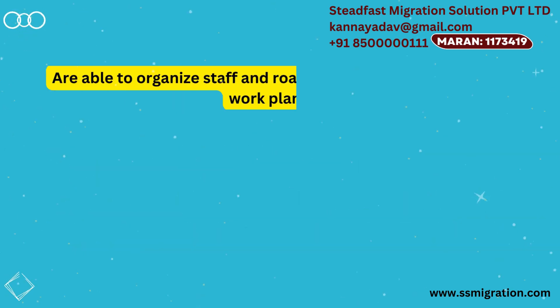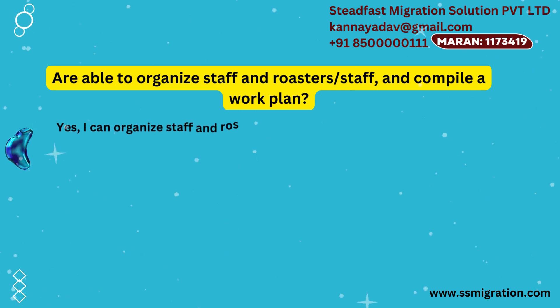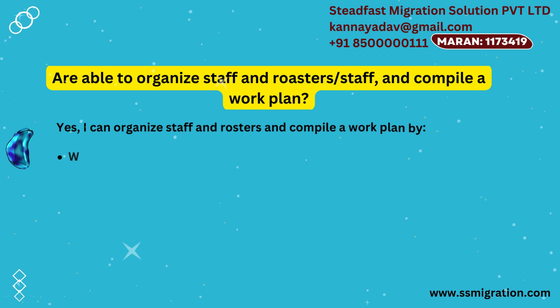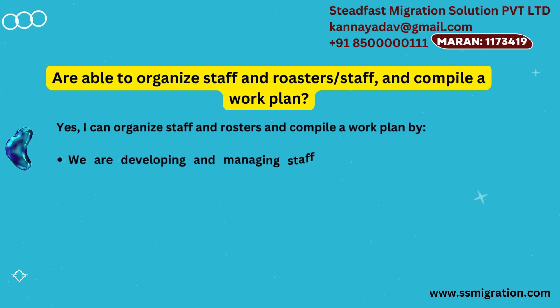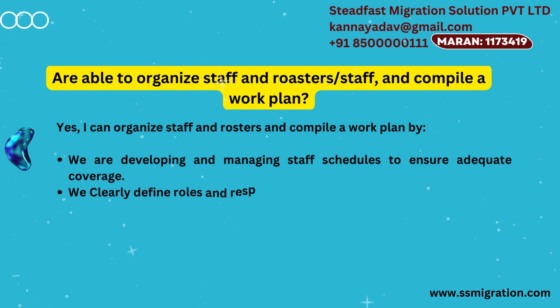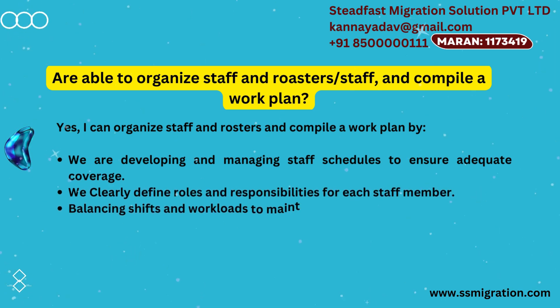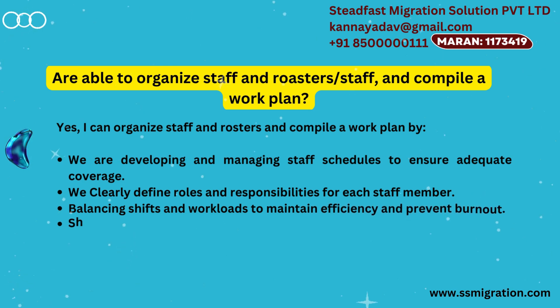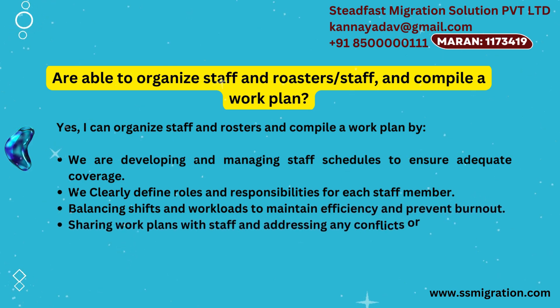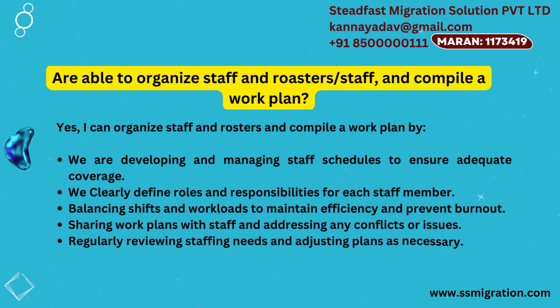Are you able to organize staff and rosters and compile a work plan? Yes, I can organize staff and rosters and compile a work plan by developing and managing staff schedules to ensure adequate coverage, clearly defining roles and responsibilities for each staff member, balancing shifts and workloads to maintain efficiency and prevent burnout, sharing work plans with staff and addressing any conflicts or issues, and regularly reviewing staffing needs and adjusting plans as necessary.